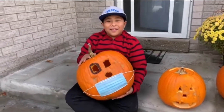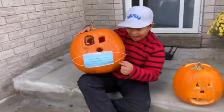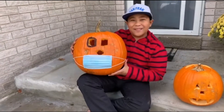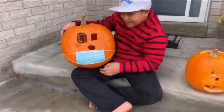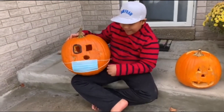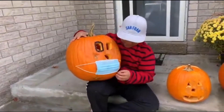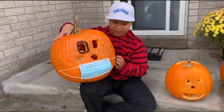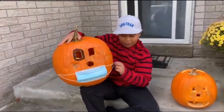Hi everyone! Today we're here in the front yard. Right now this pumpkin has a black eye and it's wearing a mask for quarantine. This pumpkin got hurt today, and so right now it's wearing a mask. We put two toothpicks on the side so it can hold the mask.